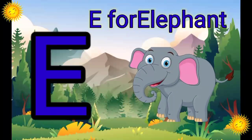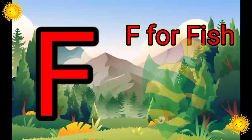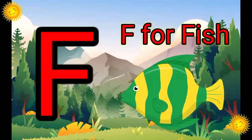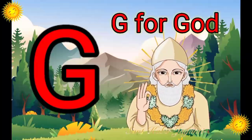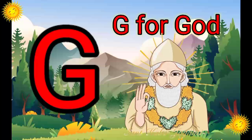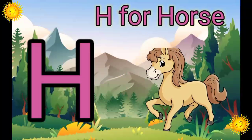E. E for Elephant. F. F for Fish. G. G for God. H. H for Horse.